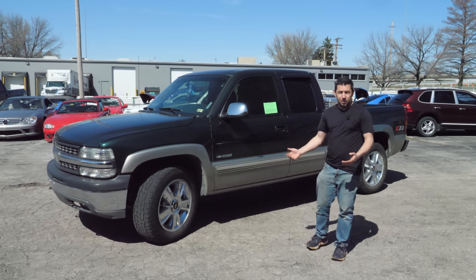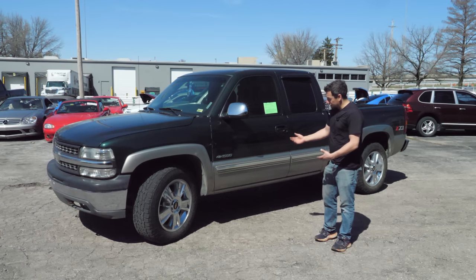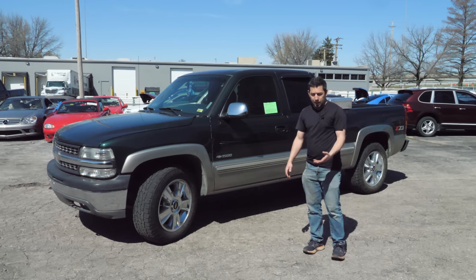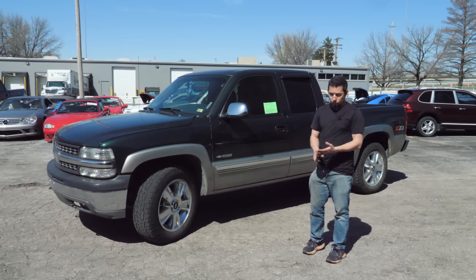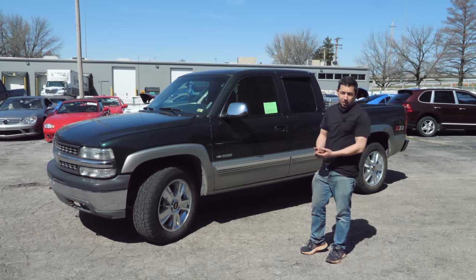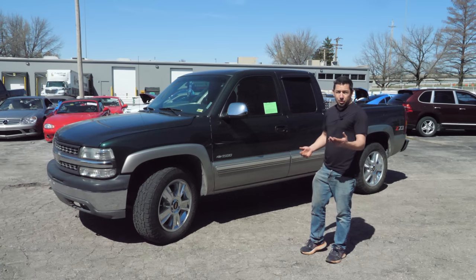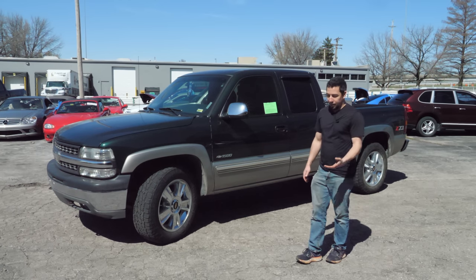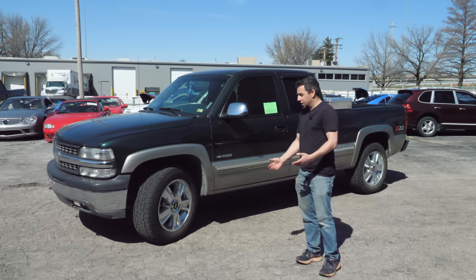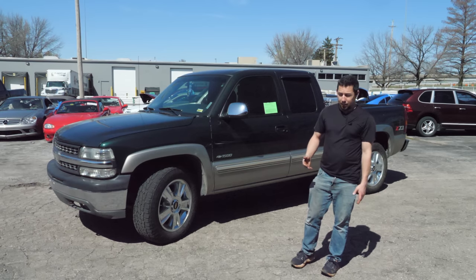Once the tow company has the vehicle, they send out certified letters to the previous registered owners. Whoever's name was on the title gets a notice that your vehicle is at a tow lot, you owe for the tow and storage — please come get your vehicle. After two attempts 30 days apart, 60 days total, the tow lot will apply for a salvage abandoned title and sell it off, usually to salvage yards. Sometimes they go to auction, but rarely make it back onto the street because they're issued salvage titles.